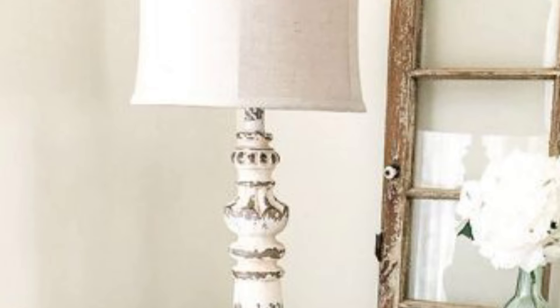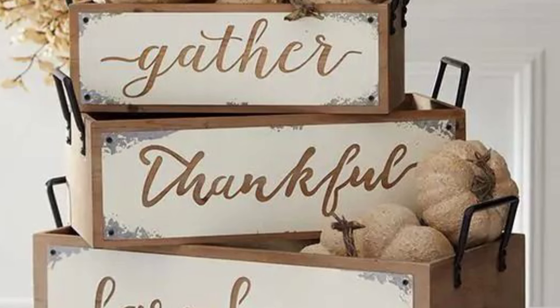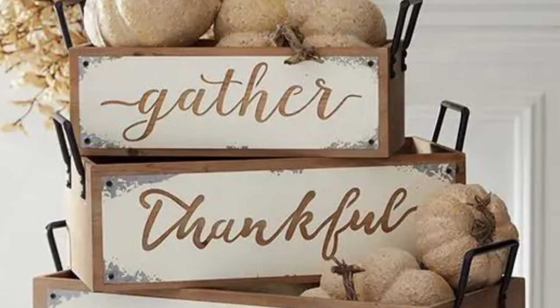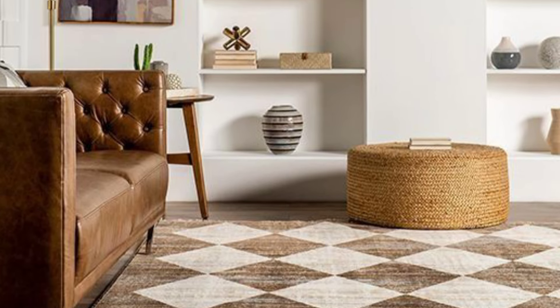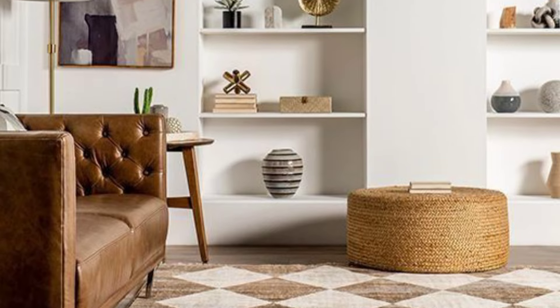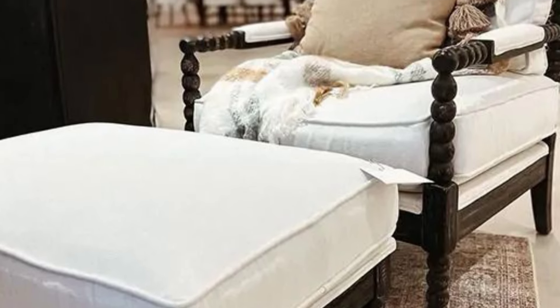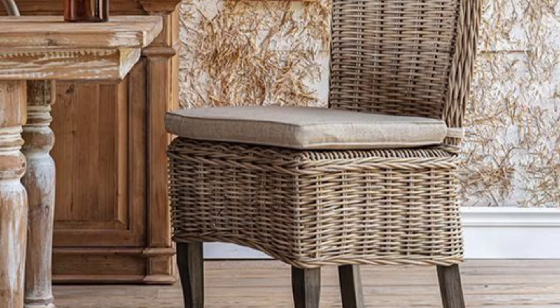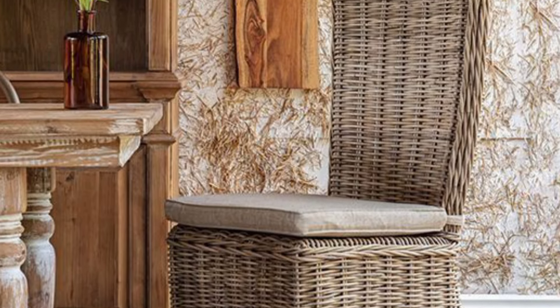Now let's wander into the living room, where comfort and style have made a pact never to leave. Imagine sinking into a plush, oversized sofa wrapped in linen slipcovers, with a mountain of throw pillows begging for a good fluff. The coffee table in front of you is a sturdy piece of reclaimed barn wood, worn by time but full of stories.